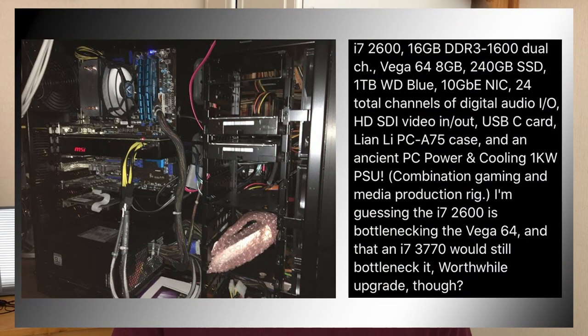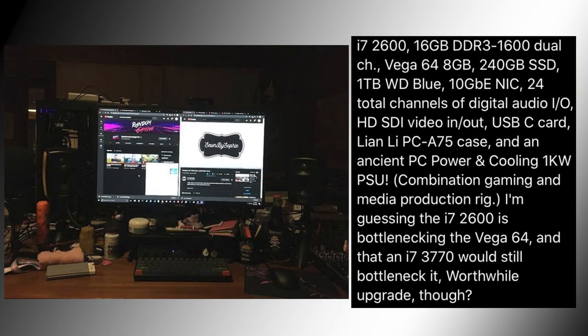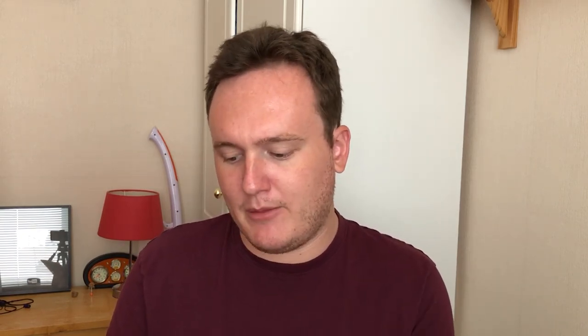Our first PC comes from badmagic137, an i7-2600 with 16 gigs of DDR3 clocked at 1600MHz in dual channel, paired with a Vega 64, a 240GB SSD and a 1TB hard drive. They're assuming the i7-2600 is bottlenecking the Vega 64 and wondering whether an i7-3770 would prove to be a good upgrade. The cable management doesn't look that bad, and I'm not sure what that is in the bubble wrap but we won't go into that.